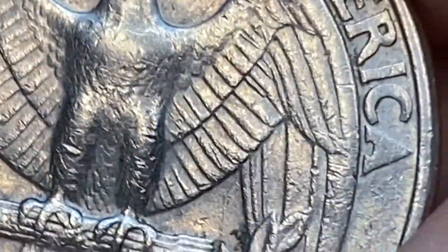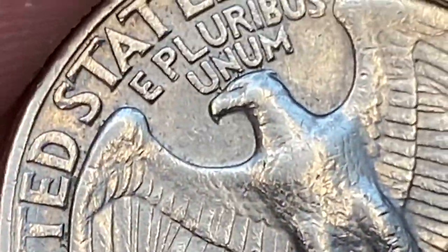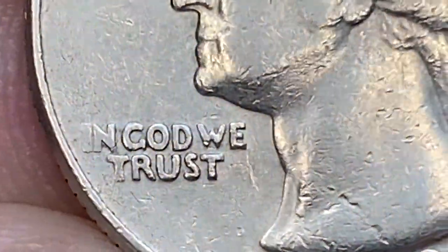That means MS67-plus examples are valued at $2,500 today. So today's episode features valuable and rare 1978 Washington quarters. Hit the subscribe and bell buttons below this video and let's get started.